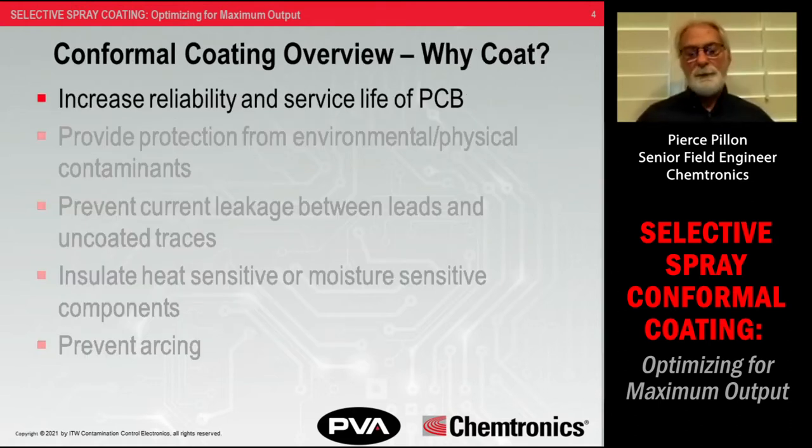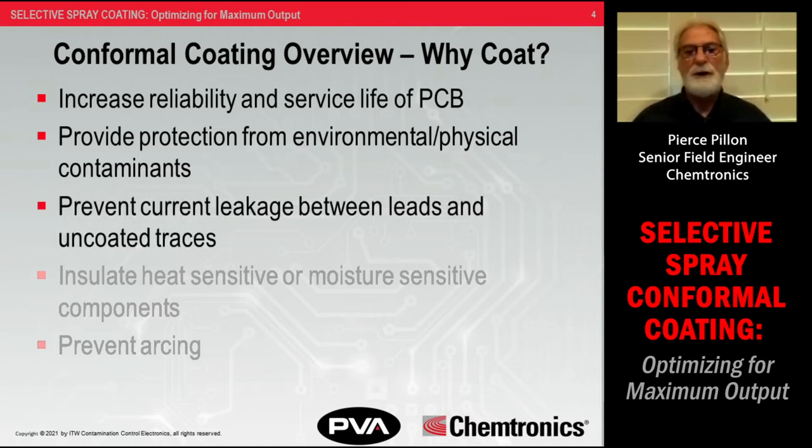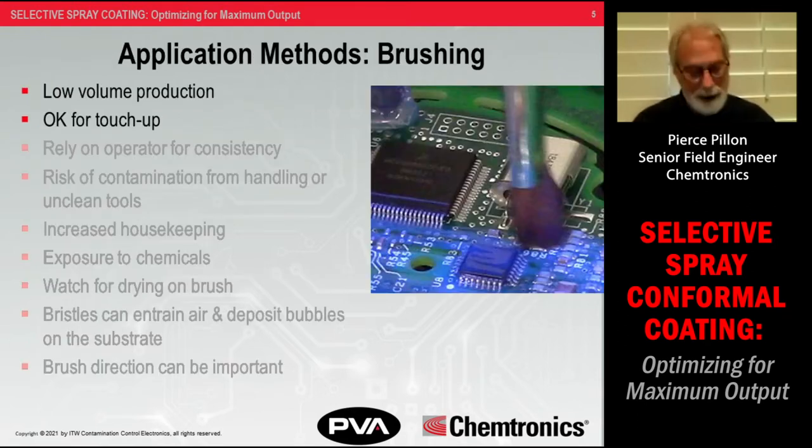Why do you want to coat? First and foremost, it will increase the reliability of your PCBA in the service environment. It provides protection from environmental and physical contaminants — whether gaseous, chemical splashes, UV, or FOD — just about anything if you've chosen the right coating. It will prevent current leakage from moisture invasion, insulate heat- and moisture-sensitive components to a degree, and prevent arcing if moisture gets under the coating.